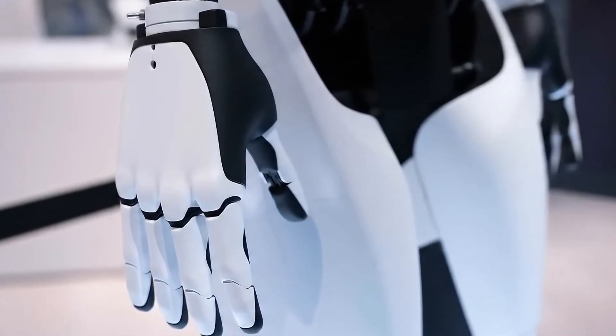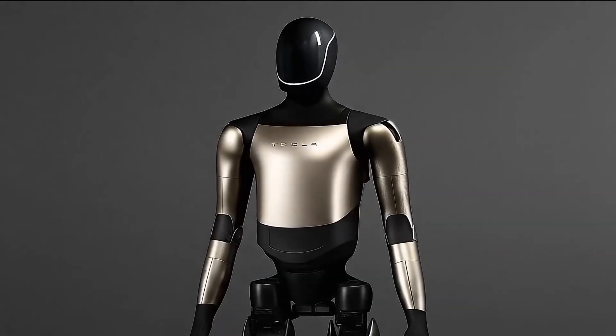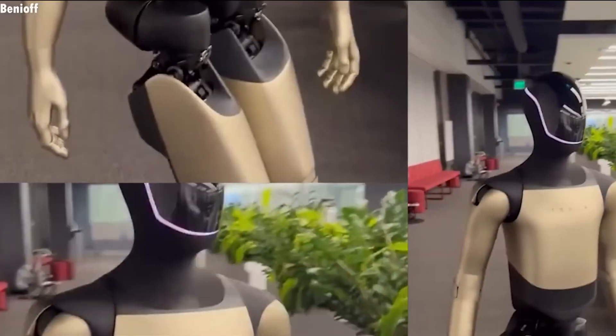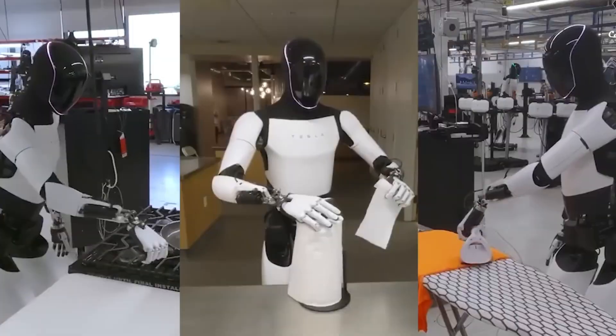TeslaBot Gen 3 is set to launch this November, boasting at least four major upgrades that will transform it into a true household assistant. This final polished version of Optimus will be capable of completing up to 100 extended tasks per day, leveraging its advanced self-learning and imitation abilities.